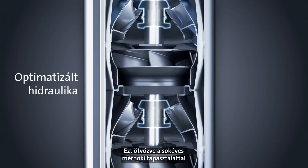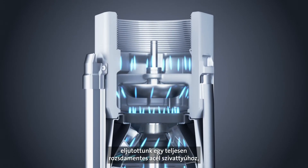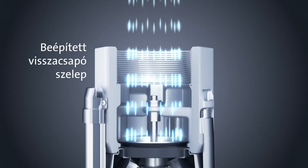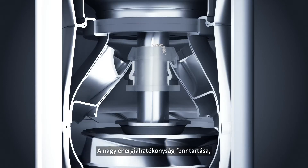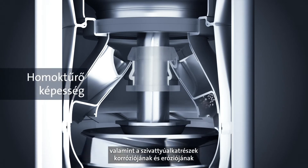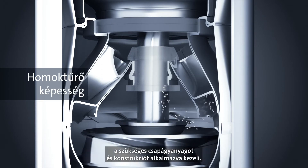Combining this with years of experience in engineering and the use of permanent magnets has resulted in an all stainless steel pump with a number of features. Maintaining high energy efficiency and avoiding corrosion and erosion of pump parts, the SPE handles particles in the water by using precisely the bearing material and construction required.